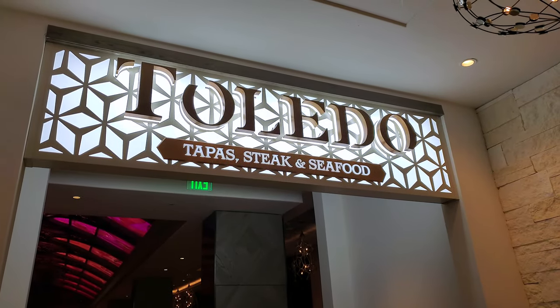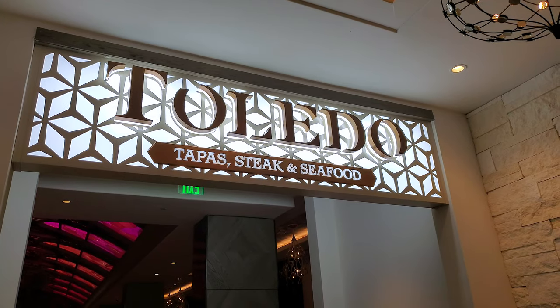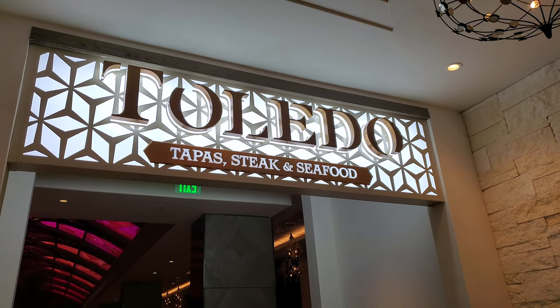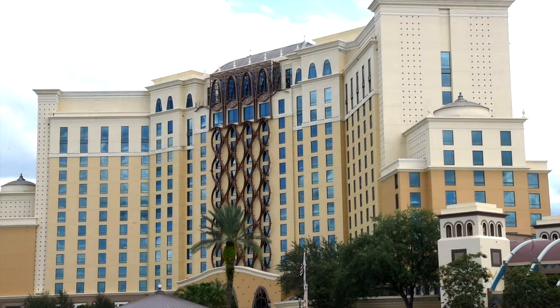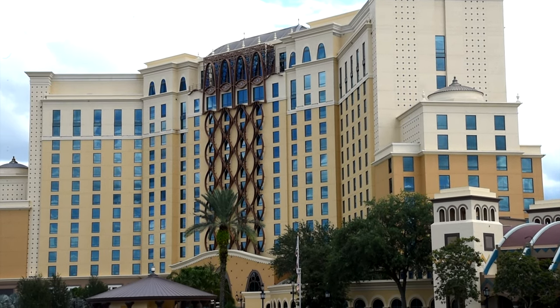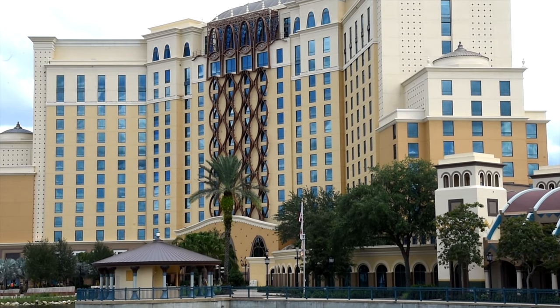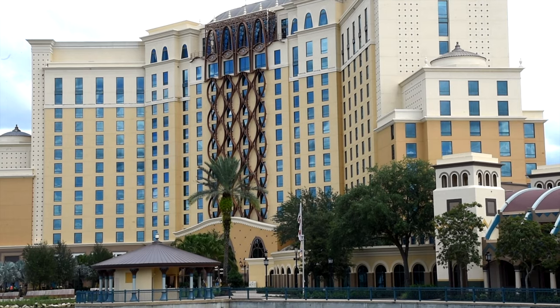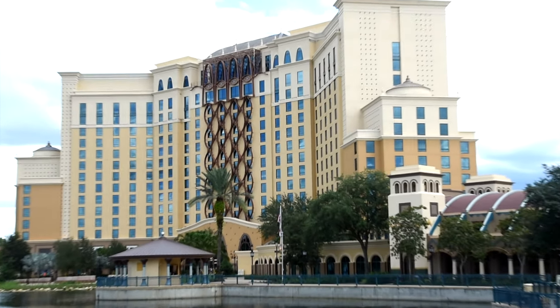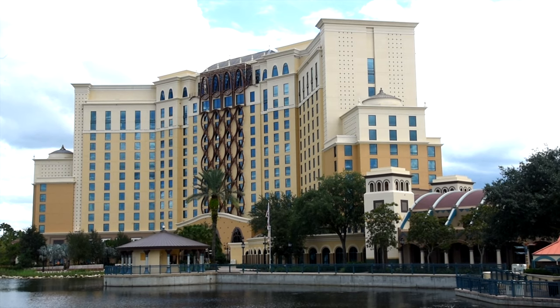Hi, this is Aaron and Linda with Traveling Flamingo, and today we're going to talk about Toledo, which is a restaurant on top of the Grand Destino Tower, which is the new tower just built at Coronado Springs Resort. This is a Spanish tapas, steak, and seafood restaurant on the top floor, and it has a beautiful view of Hollywood Studios and Epcot. We're going to tell you what we thought of it, what we didn't like about it — all that coming right up.